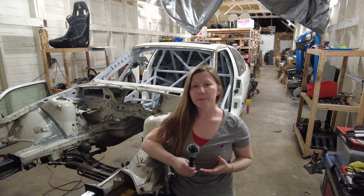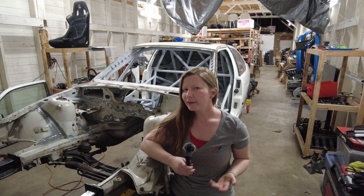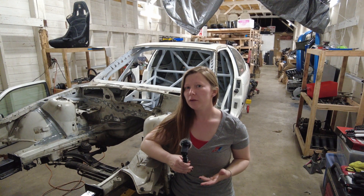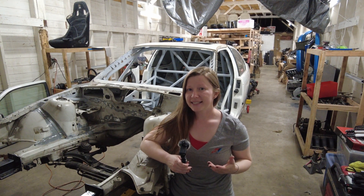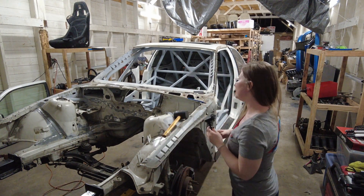Engineering covers the design and building of structures, engines, and machines. And if we think about it, a car is a machine with an engine. And inside there's a very important structure — that's the roll cage.